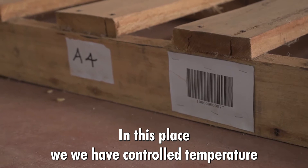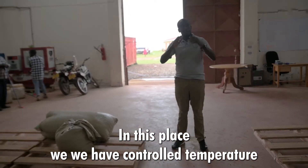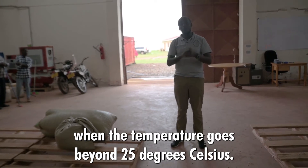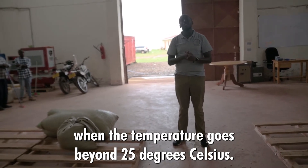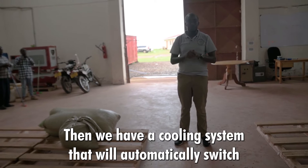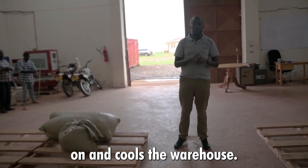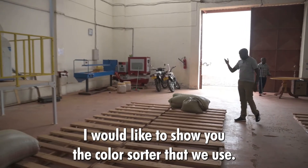In this place, we have controlled temperature. When the temperature goes beyond 25 degrees Celsius, we have a cooling system that will automatically switch on and cools the warehouse.